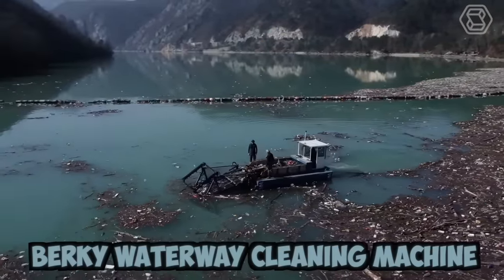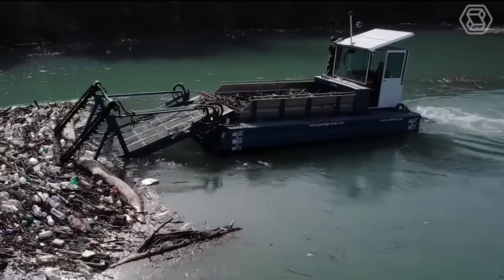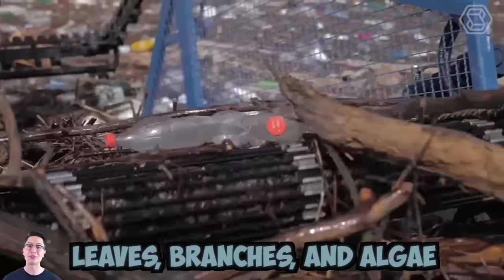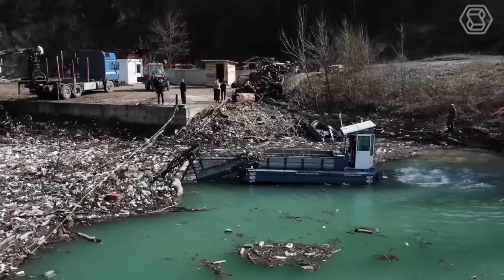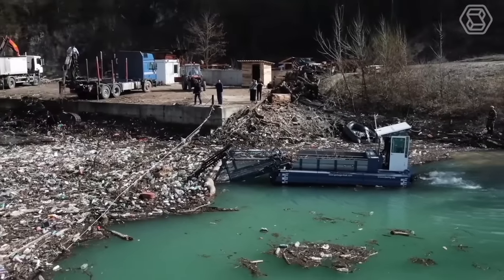The Berkey Waterway cleaning machine is modern equipment designed for cleaning water bodies. It comes with specialized tools that can remove various types of pollutants, including debris, leaves, branches, and algae from the water surface and the bottom of the water body. Pollution of water bodies by plastic and other debris is a serious problem today, and such machines help to improve the situation.